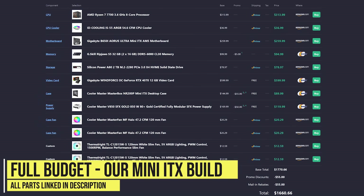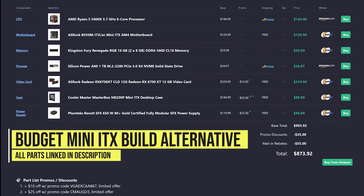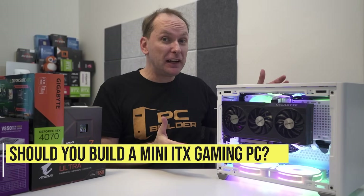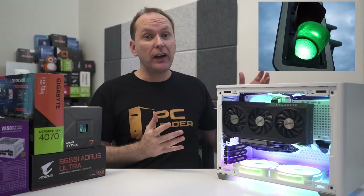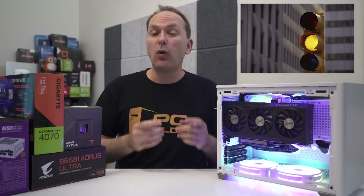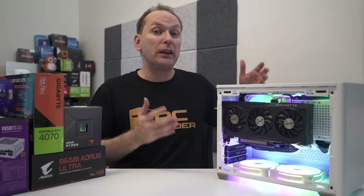Our high performance 1440p gaming and creator build came in at just over $1,650, but we could easily drop another $100 by going with a Ryzen 7600 instead, or go even cheaper with a competing AMD GPU. If you're more on a budget, it's easily possible to do an amazing budget 1440p mini ITX build for just under $900 — we'll leave both parts lists linked in the video description. So should you build a mini ITX build or go with something larger? If you really want the look of a very small footprint PC, don't mind paying a little bit more, and you're up for a more challenging build process, then a small form factor gaming PC might be right for you. First-time builders might want to look at a micro ATX or ATX build instead, but with good patience it's definitely doable by just about anybody.